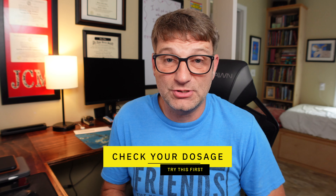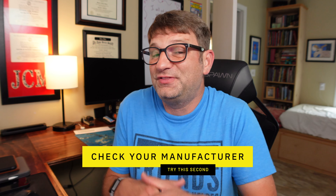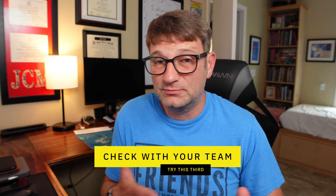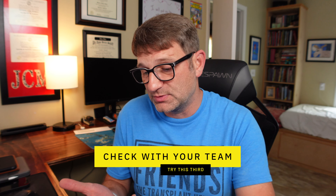So, number one: look at your doses and make sure the milligrams are right. Number two: look at the manufacturer and see if there's been a change. If there's still an issue, keep going back to your team and carry good documentation — your diet, your exercise. Weight gain or loss could also change your levels. There are a lot of other smaller factors that could be affecting you. I hope this helps out. Until next time, stay stronger, my friends.